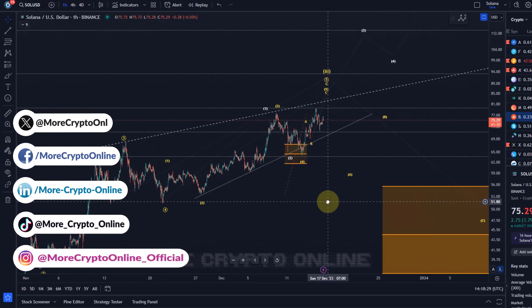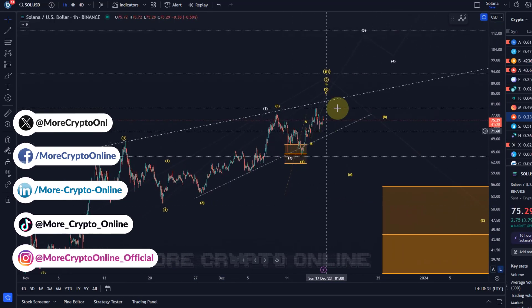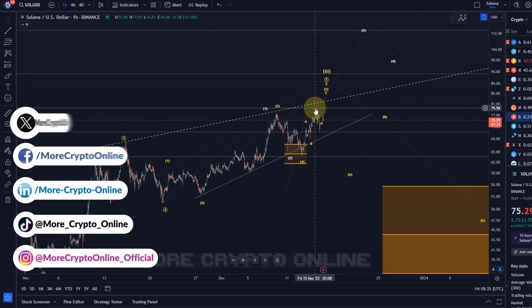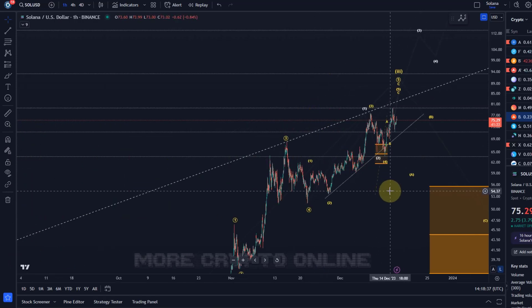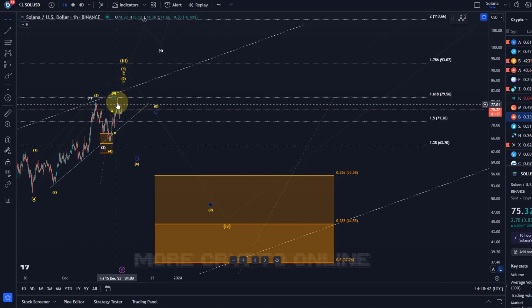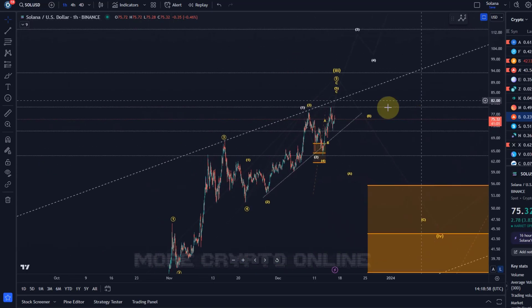Welcome to another update video about Solana. Solana reacted yesterday nicely to the next Fibonacci target at $79.50, which has been on the chart for a while — the 1.618 extension level. We've reached that level and seen a small reaction, with the price pulling back to the previous Fibonacci level at $71.26.